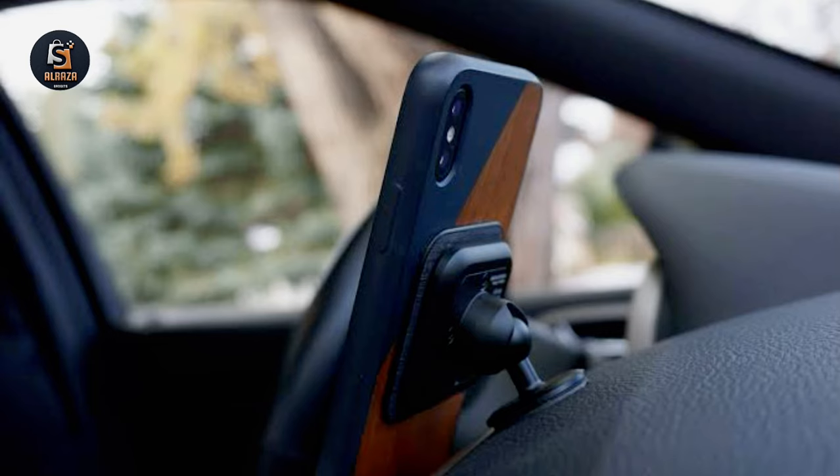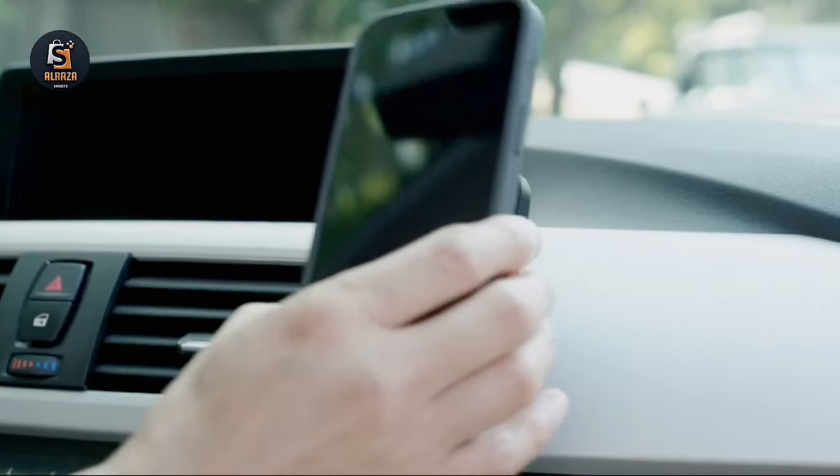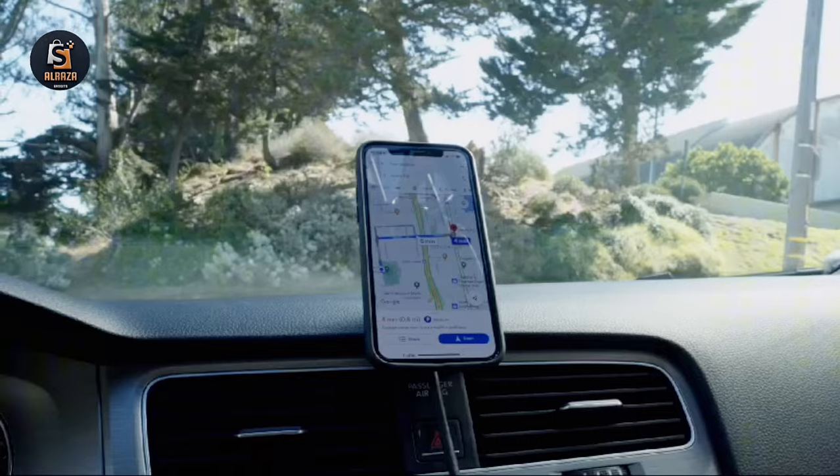Drive with confidence knowing your phone is always within reach without obstructing your view of the road. Upgrade your driving experience with Peak Design. Get yours today.